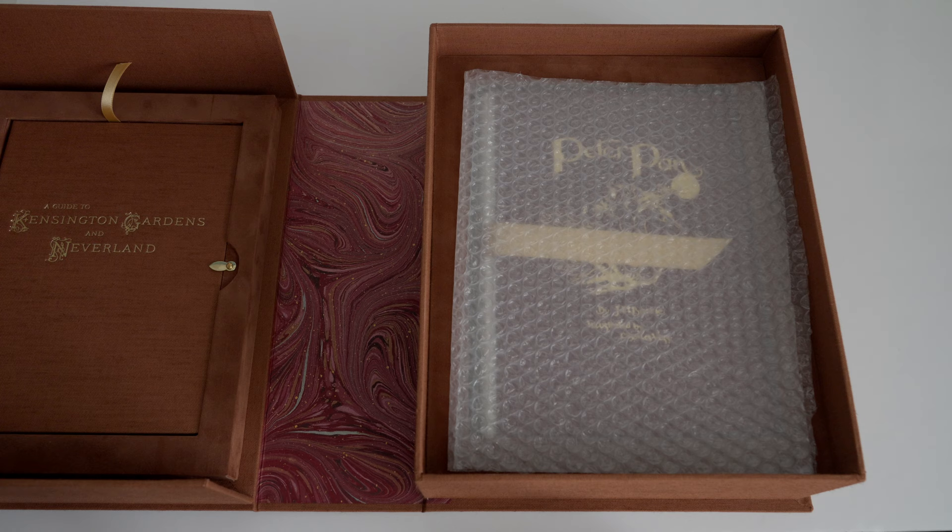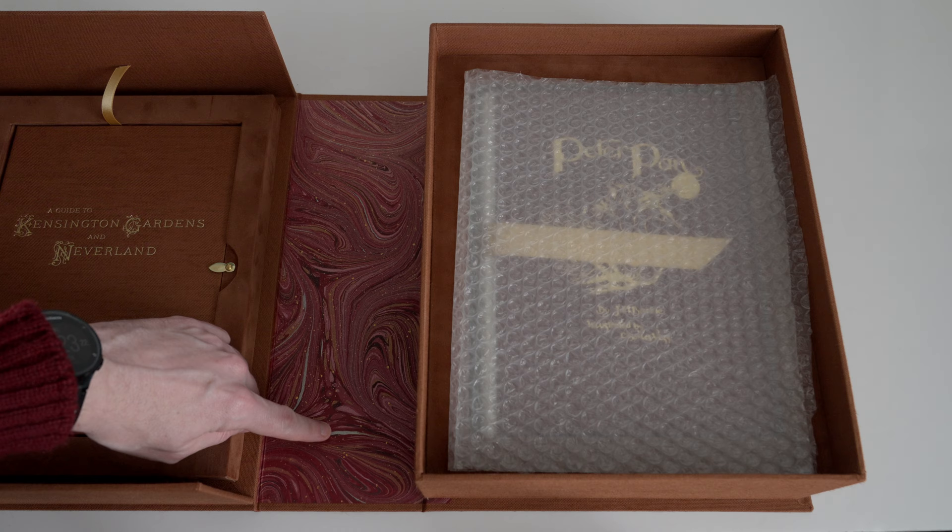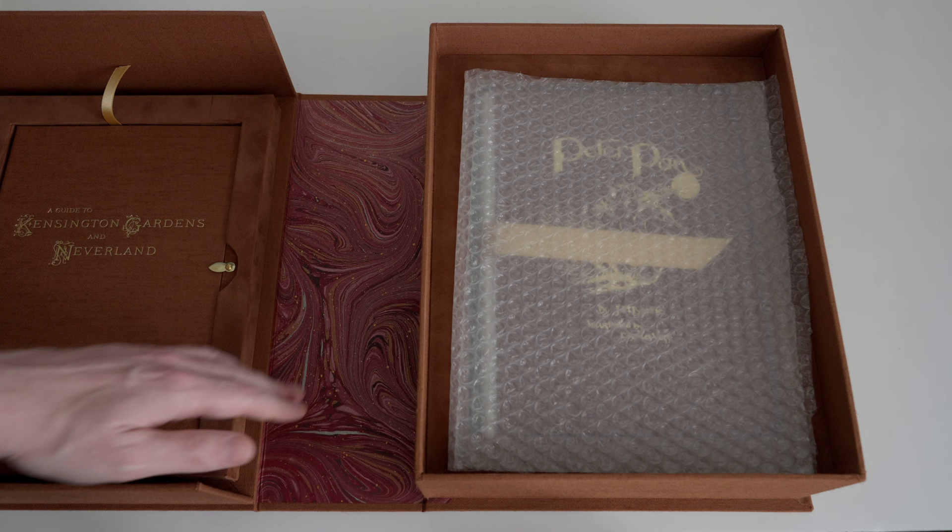Now let's open out that Solander box. Of course Solander boxes provide slightly better protection for the book than do slip cases, but the thing I really enjoy about them is that opening them always makes the experience feel that little bit special. Here on the inside of the spine of the case we have this red marbled paper by Freya Scott. The whole thing is metallic, it catches the light quite nicely, and then it's flecked with gold which also makes it look a little bit special.